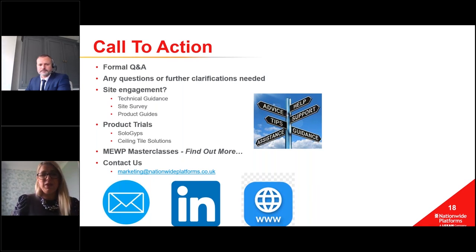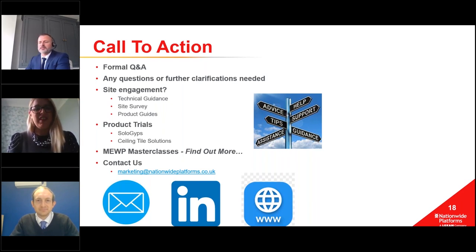Someone asks how to find out more about Working at Height 2022 - email the address provided and Jordan will keep you up to date with every update. We've been running the Working at Height best practice event for around 10 years now. Clearly during the COVID period it's been challenging, but we look forward to getting that back in play. We'll be sending an email to all attendees in the coming days with the video link, and we'll update you on the Working at Height event as well.